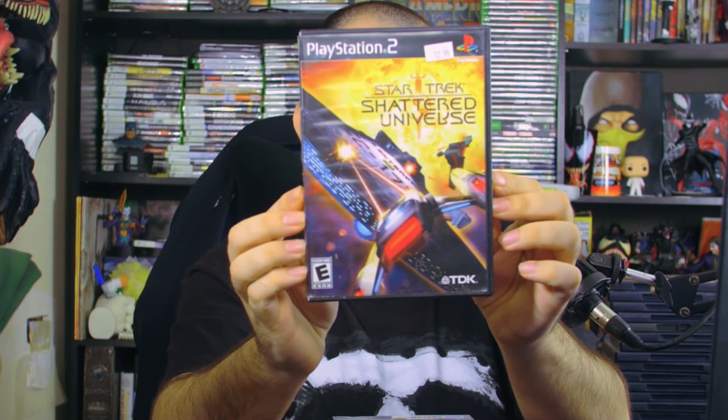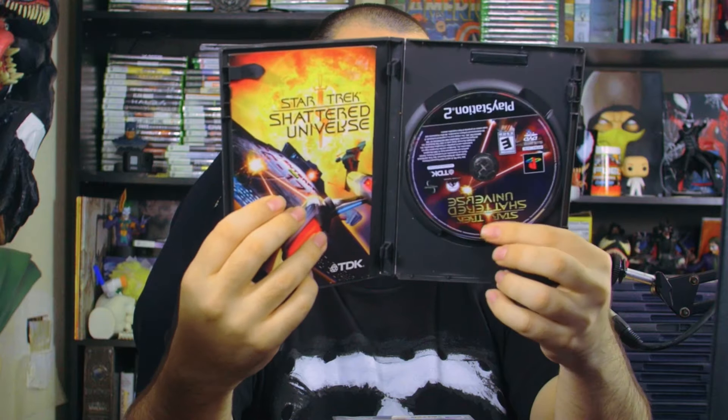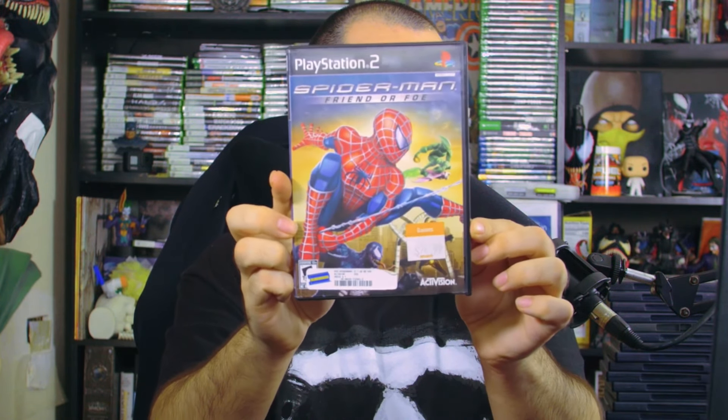Then we've got Star Trek: Shattered Universe — looks like an outer space game where you're in the starship Enterprise. It has the game disc and interior manual. I've only seen the first twelve or thirteen episodes of the original series and really enjoyed it. A lot of those older TV shows were just fire.